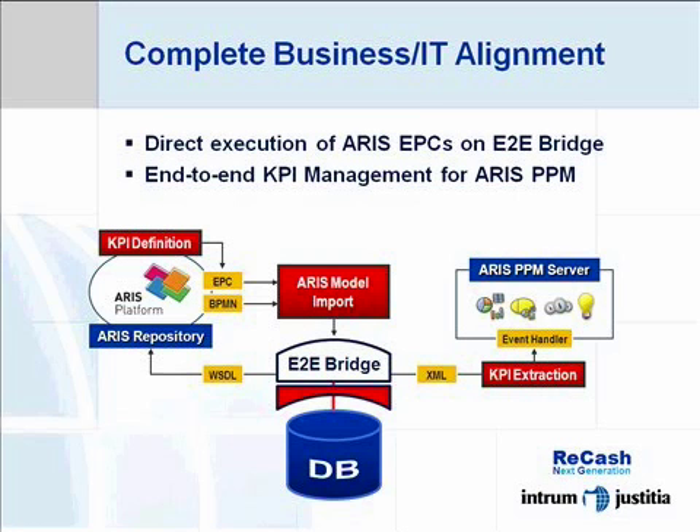This means that we will not only be able to use the process models as a design inspiration. In the future, our ARIS process models will represent the complete application blueprint.